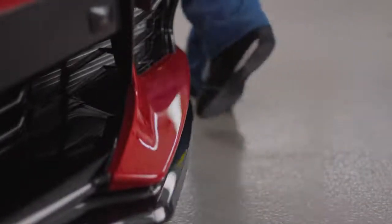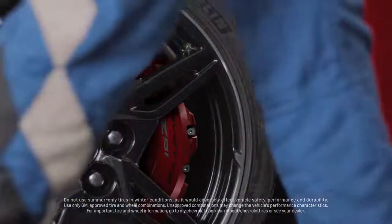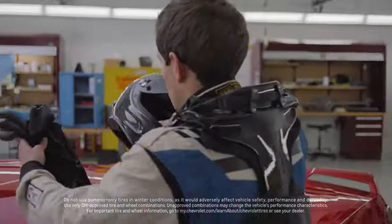The Z51 package includes a lot of performance enhancing items like tires that are more racetrack oriented, and brakes that are larger.